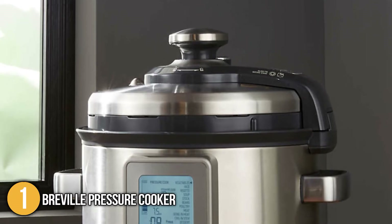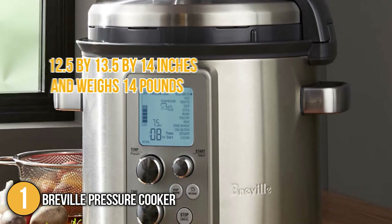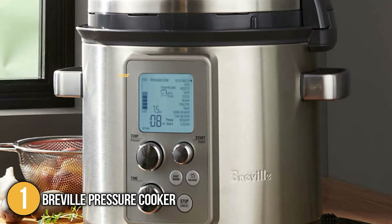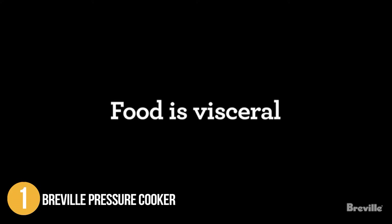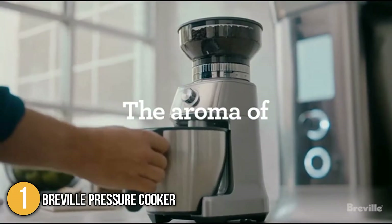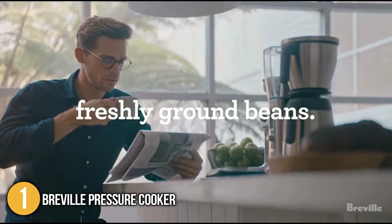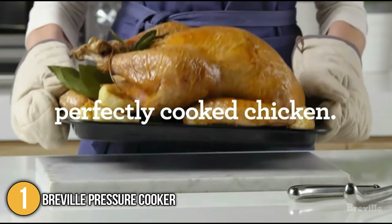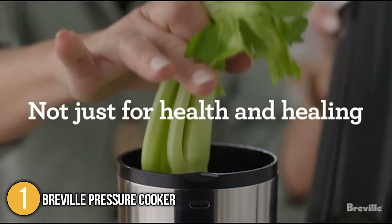In terms of size, the pressure cooker has dimensions of 12.5 x 13.5 x 14 inches and weighs 14 pounds. Overall, the Breville Pressure Cooker is equipped with numerous functions and safety features that justify its high price point. What made this stand out is its remarkable cooking accuracy that provided our team with the best possible results. Our team recommends this for individuals with a high budget who want to get their money's worth out of a superior quality product.